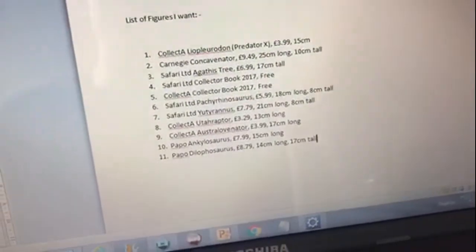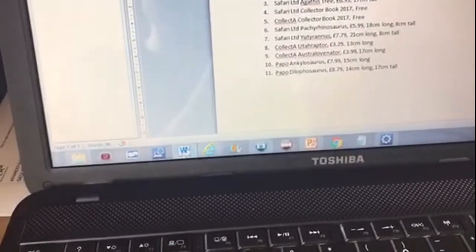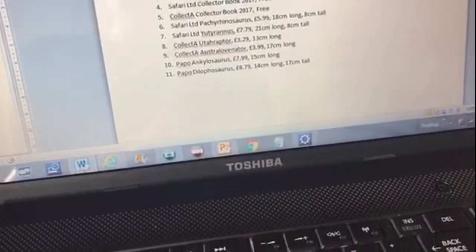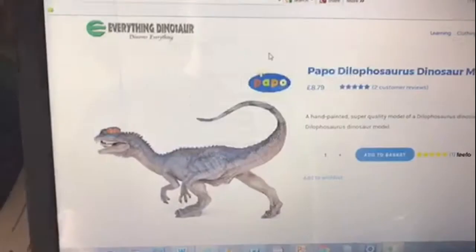I'd start off small, start off with a low price. Set yourself a bar, and then when you feel like you're ready, you can up that bar to about £20 and start collecting more and more. Just make sure you write down a list of the figures you want.